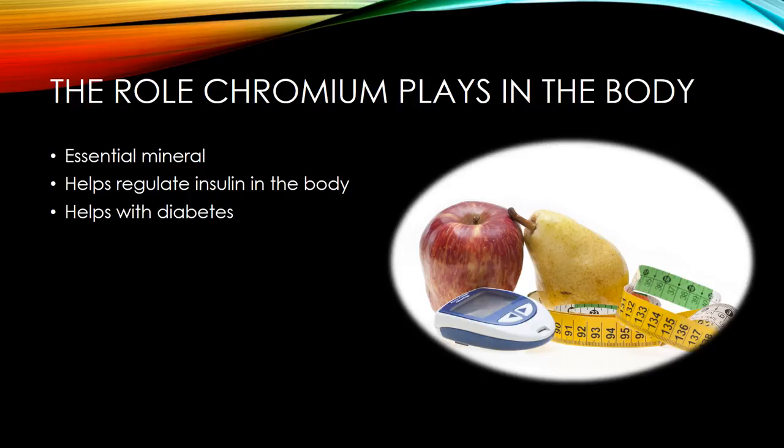Chromium is an essential mineral that plays a role in how insulin helps the body regulate blood sugar levels. Insulin is a hormone that your body uses to change your sugar, starches, and other food into energy you need for daily activities. Some evidence suggests that chromium supplements may help people with diabetes lower their blood sugar levels. People with diabetes either do not make enough insulin or cannot properly use the insulin their bodies make, and because of that, glucose or sugar builds up in their bloodstream.